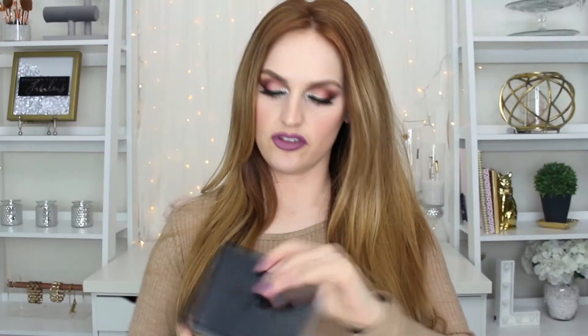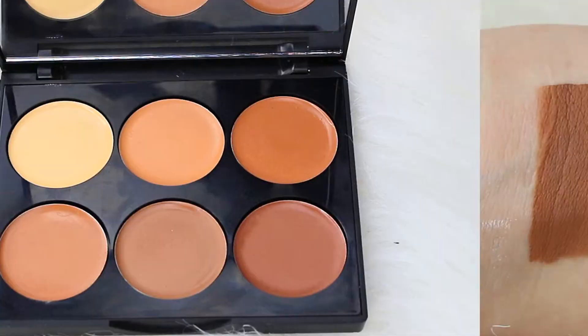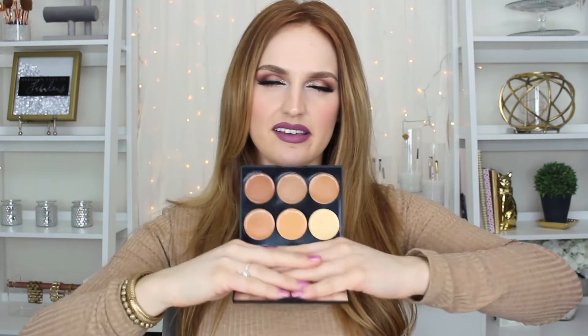First things first, I got a contour palette and I believe this is in medium — they have a medium, a dark, and a light, so naturally I went with the medium. This is the cream contour and what I like about it is they included so many different options: great shades to help correct darkness underneath the eyes and obviously some great contour shades. I don't necessarily see any shades that would highlight my skin tone — most of it's just for contouring.